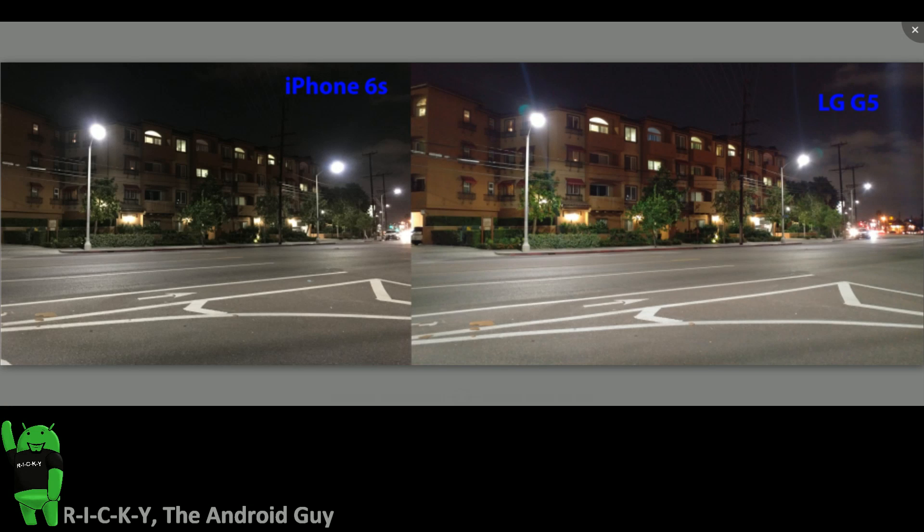Hello, this is Ricky, the Android Guy. Hey guys, today we're doing a side-by-side camera comparison between the iPhone 6s and the LG G5.